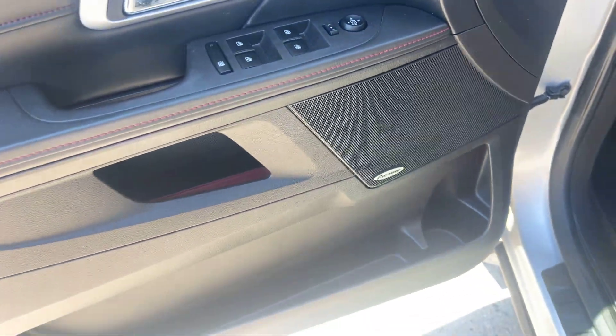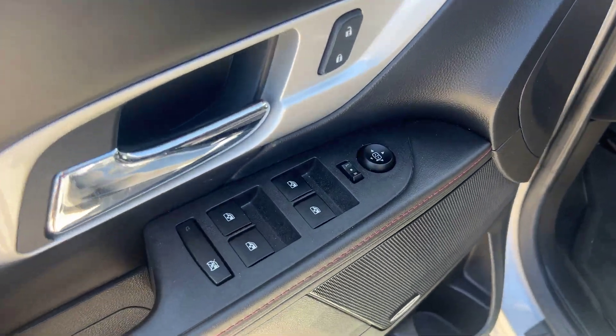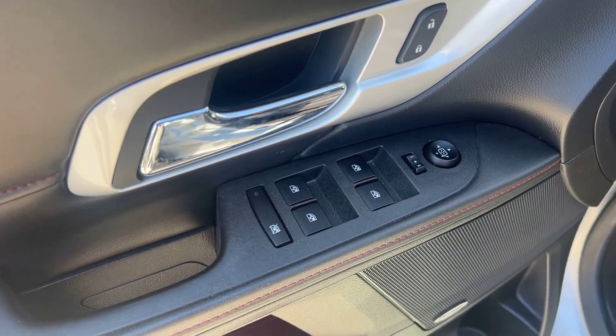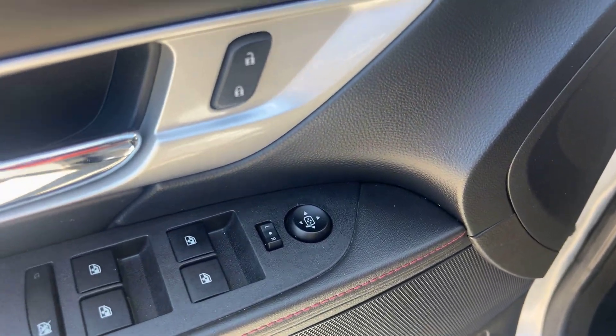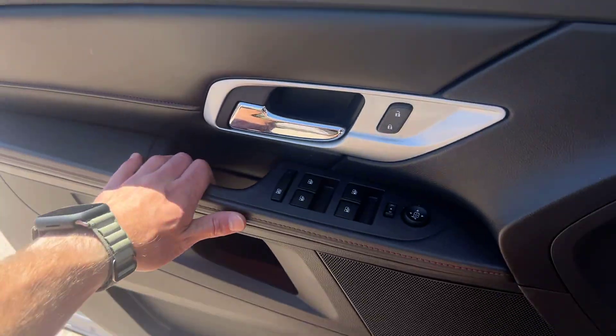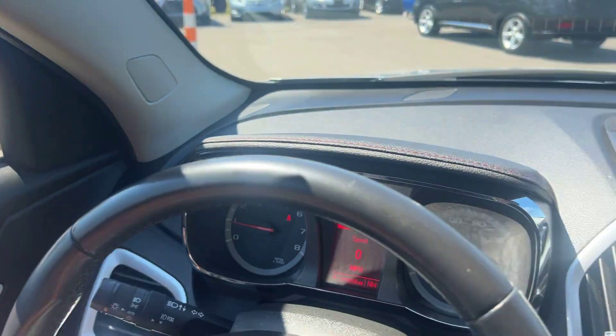There's the Pioneer audio we were talking about — it sounds good, take my word on that, I was playing some of my own music a minute ago. We've got your window controls, your mirror controls, and your power locks there. Let's go ahead and jump on in here and take a closer look.